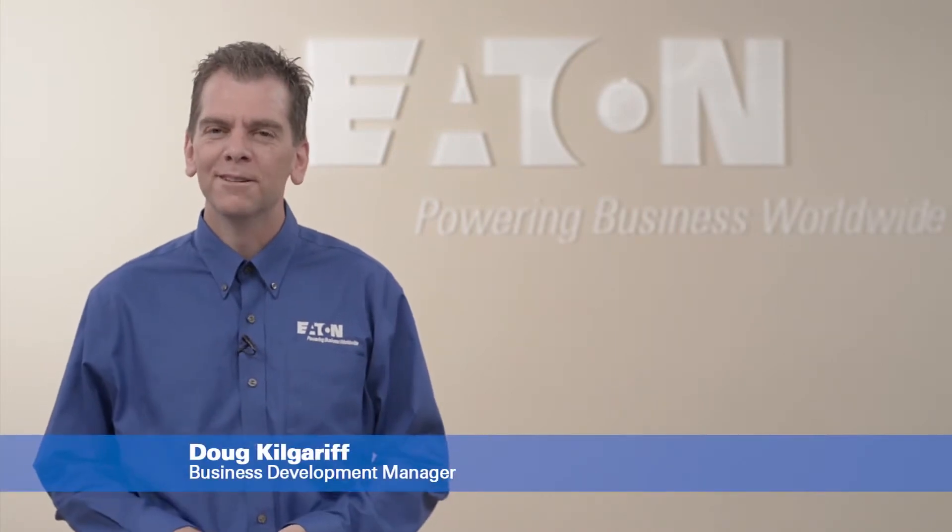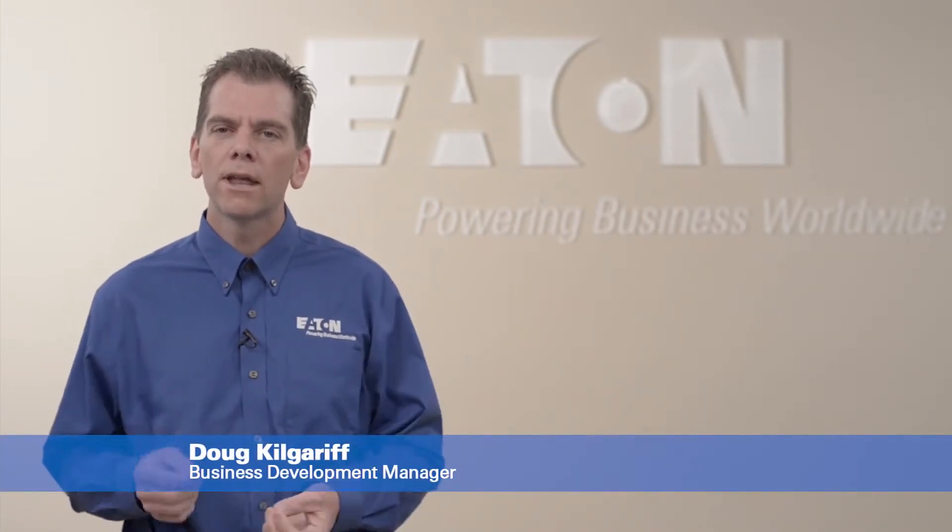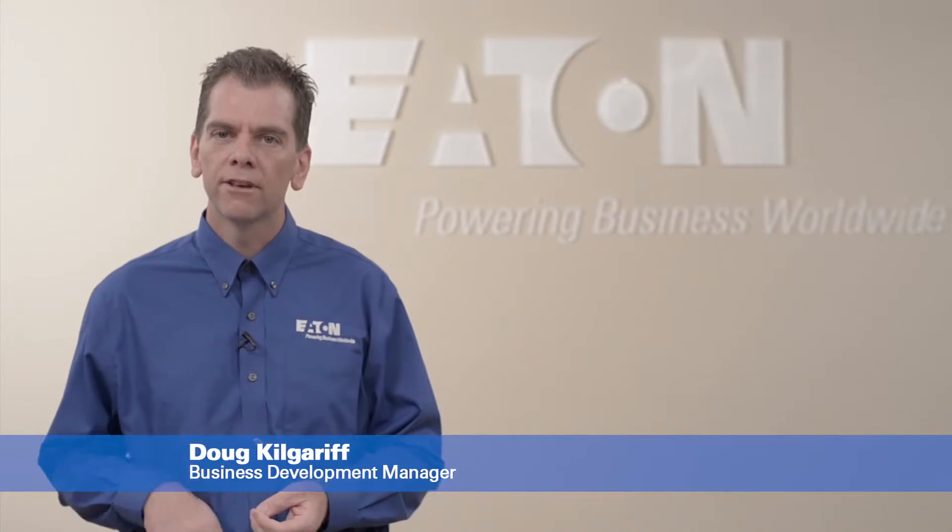Hi, I'm Doug Kilgariff with Eaton. Today we're going to talk about smart airflow management strategies for your data center.